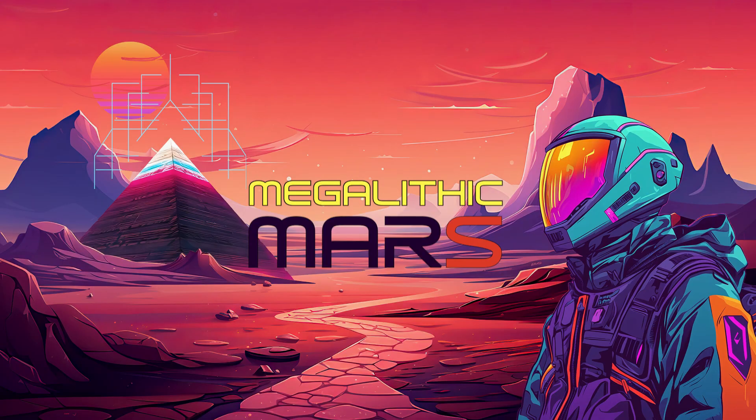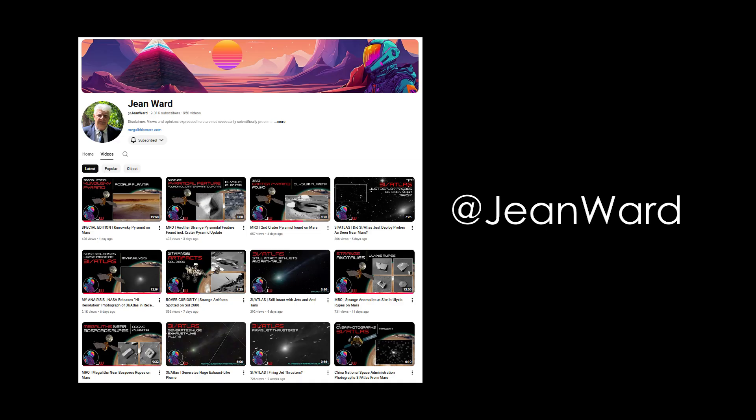If you'd like to see more work from Jean Ward, please visit his website at megalithicmars.com, and if you'd like to see more of his work on YouTube please visit his channel at Jean Ward. For more with Jean you can check out our interview, which features a lot of my favorite discoveries of his.